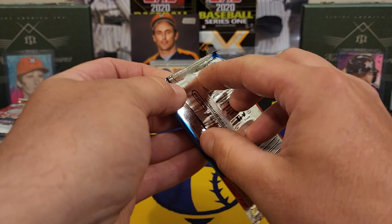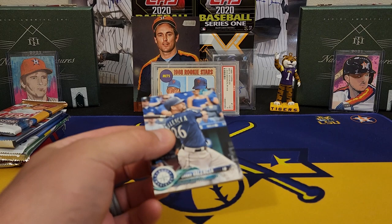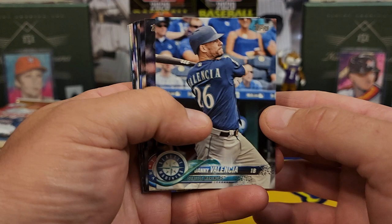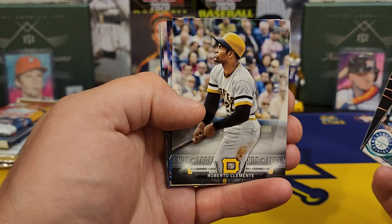I've got one in my collection — you can go way back on my channel, maybe one of the first ten videos I did. I actually pulled the Akuna bat-down from a blaster box. Pretty cool man. I've opened a lot of it. It is an extremely hard card to pull, but we got that chance. And Shohei Ohtani rookies are in here.